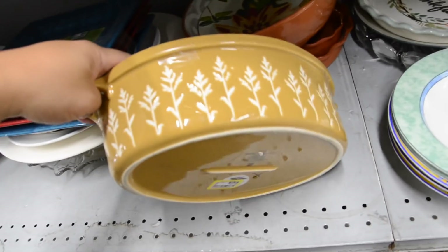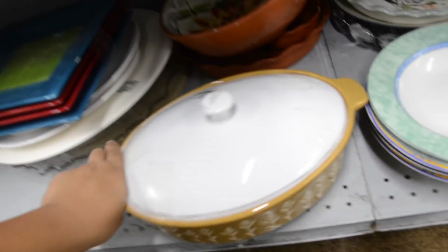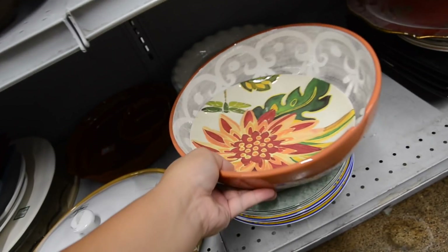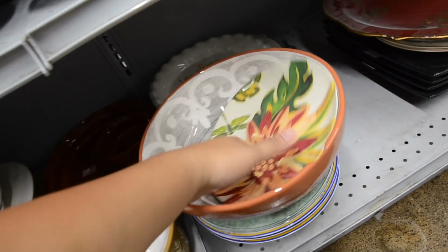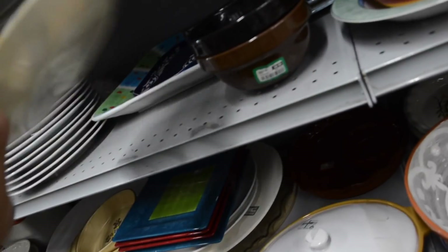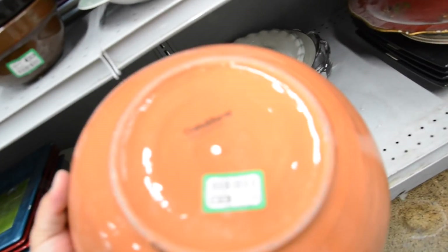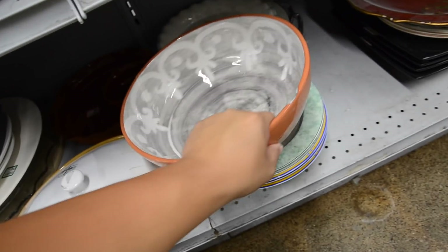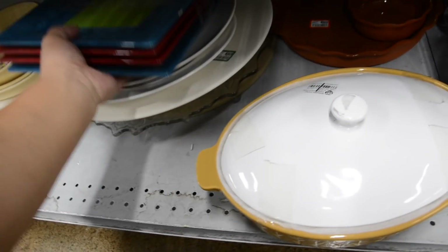Yeah, this is like Threshold. I almost thought it was... you guys know what I'm talking about. Look at this plate — this is really pretty. It's like one of those melamine plates. Crane & Barrel. This is pretty, but it's broken right there. Unfortunate. It's like a nice terracotta piece.